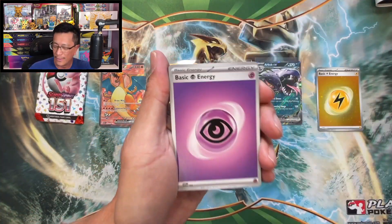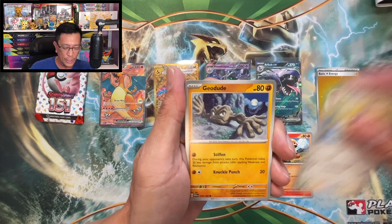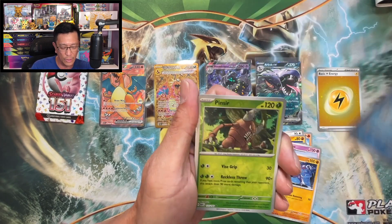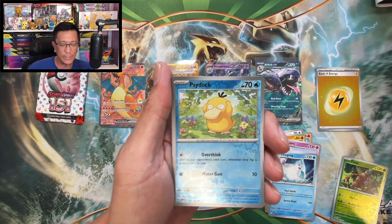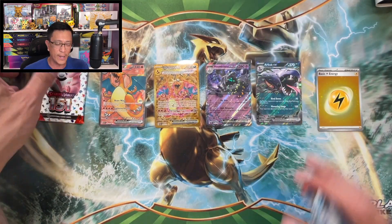Let's get it! Psychic Energy, Growlithe, Jigglypuff, Geodude, Staryu, Slowbro, Machoke, Dugong, Pinsir reverse holo, Psyduck reverse holo — not this time. Beedrill holographic. One last pack.